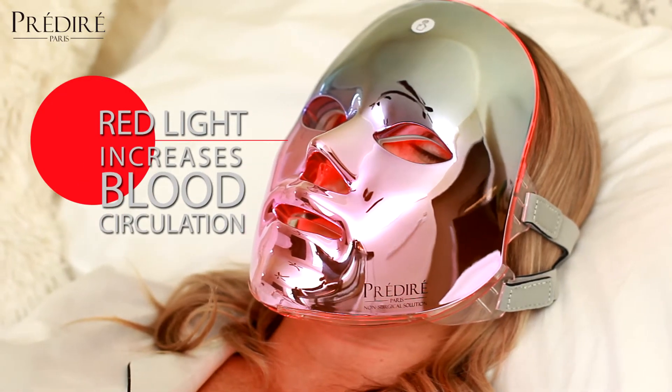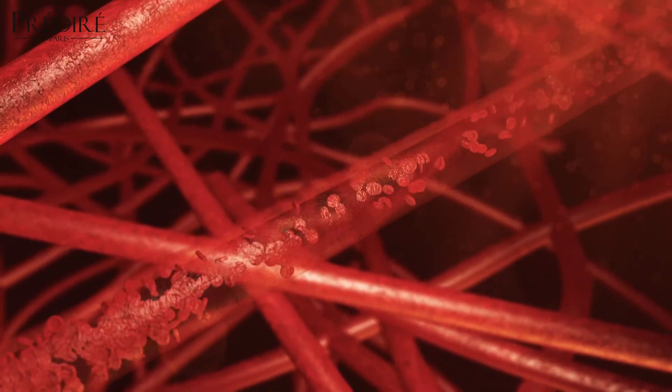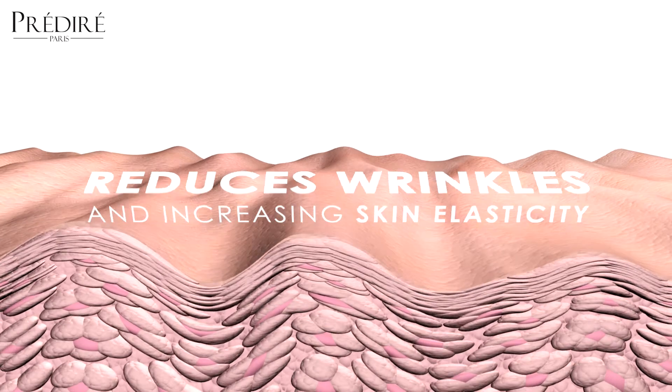Red LED has the ability to reach into all layers of the skin, increase blood circulation, burn fat, stimulate skin and fiber cells to produce more collagen, reduce wrinkles, and increase skin elasticity.